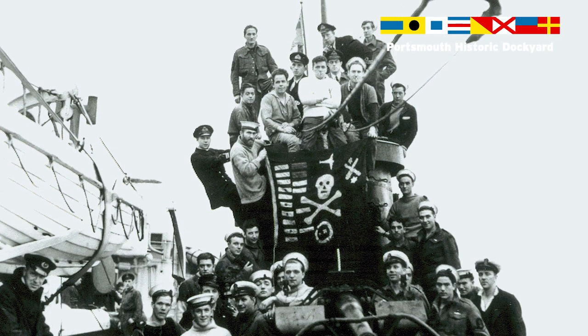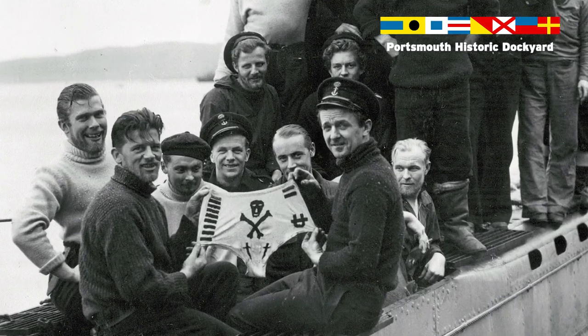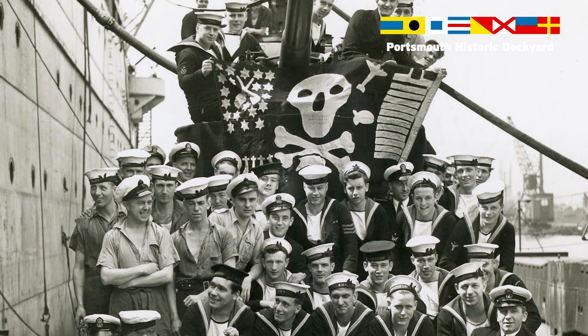The flying of Jolly Rogers within the submarine service has always been a little bit controversial. The submarine service started flying them partly as a provocative response to accusations that they were pirates themselves. This was an image they decided to embrace, taking on the imagery of piracy, and it's actually helped to gel the service and create its own culture and identity.